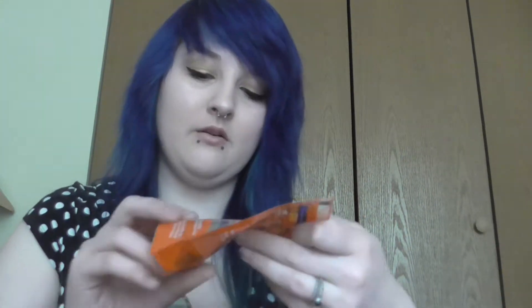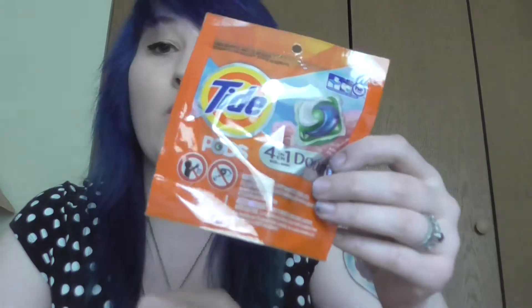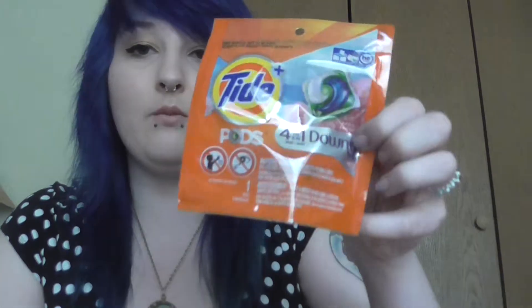And then I've got my Tide Pod — a 1-pack of the Tide Pods with 4-in-1 Downy and April Fresh. That will be interesting to try out; I've never tried those.